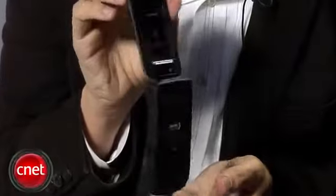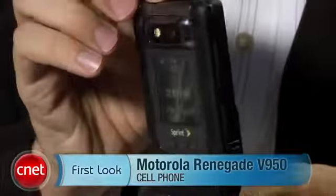And it is a very durable, rugged design, so it looks like it could stand up to a lot of things, but has just the tiniest bit of style. I'm Kent German, and this is the Motorola Renegade V950.